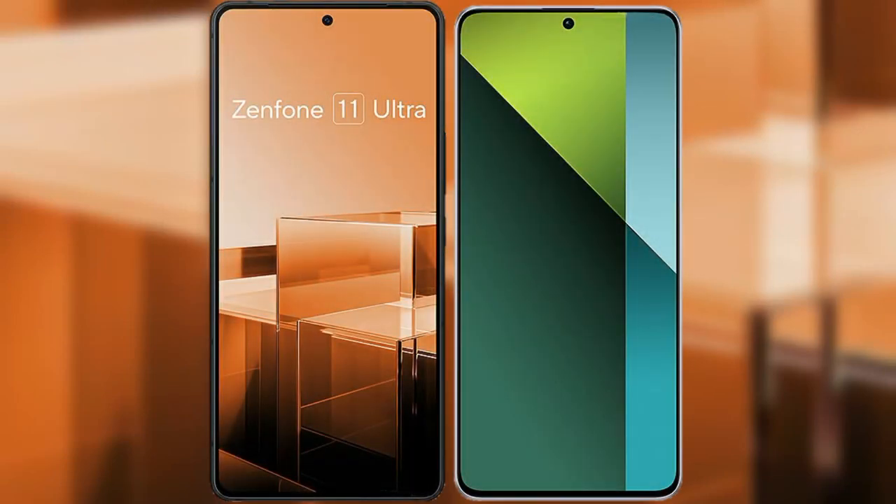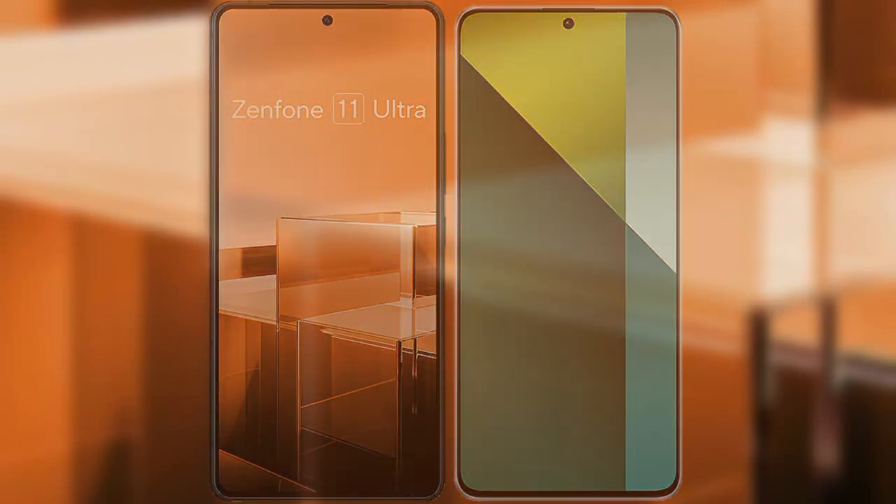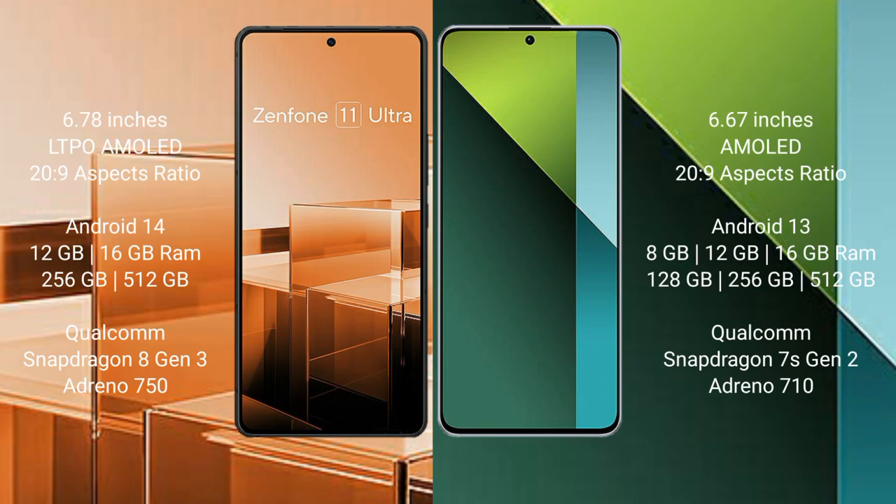I will compare the new Asus Zenfone 11 Ultra with the Redmi Note 13 Pro. The Asus Zenfone 11 Ultra comes with a 6.78-inch LTPO AMOLED display, while the Redmi Note 13 Pro comes with a 6.67-inch AMOLED display. Both devices feature a Snapdragon processor.